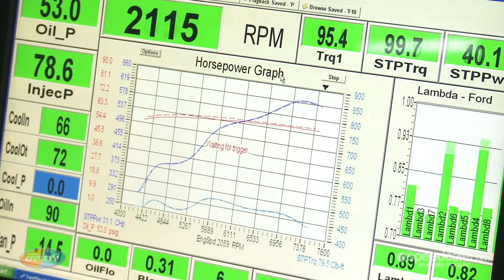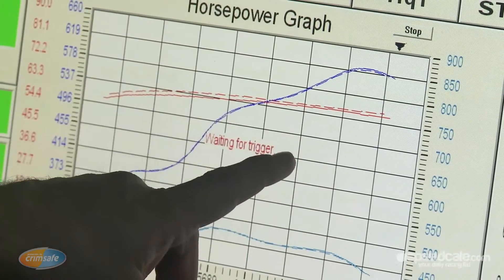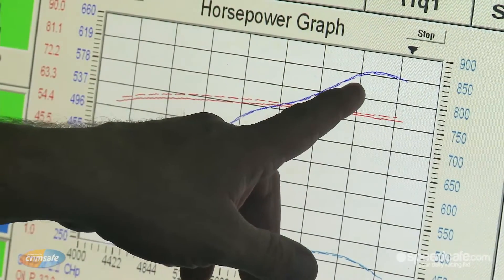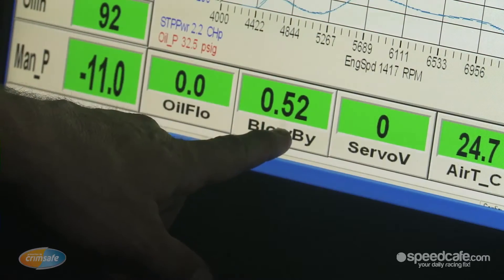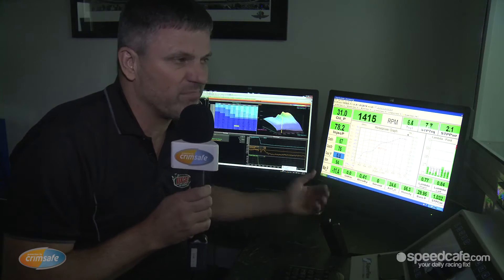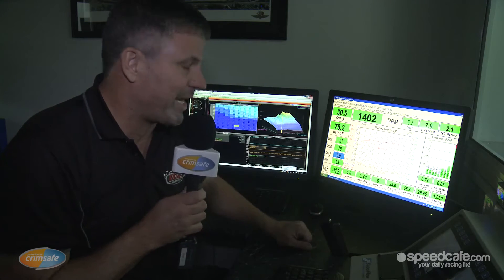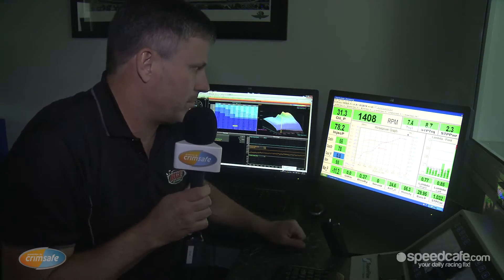So you can see on that dyno run there — that's one of the engines that ran in Perth. The overlay is quite close. The blow-by number's slightly higher. The motor's done a few races, so it'll be stripped after the test day and then rebuilt, probably ready for Sandown or one of those races later in the year. But that gives us a good comparison. If we see the curve drop off, we can tell we're down on power. We can normally see by blow-by and vacuum — we know if the engine's not up to scratch, we won't run it.